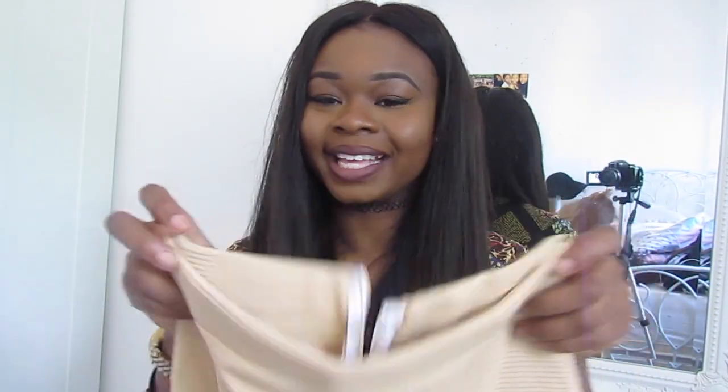From H&M I picked up a few basics for everyday outfits — just standard crop tops at five pounds each. I got them in black and white, both in a size small. Back to Missguided: I got this nude ribbed bodycon midi skirt, also in a size 6. Nude is just an amazing colour for this summer — I can't wait to wear it.